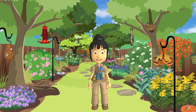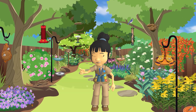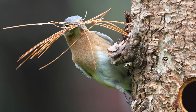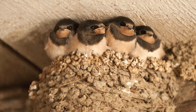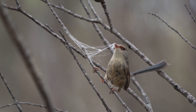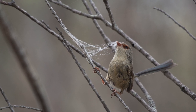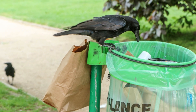Bird nests can be made from all sorts of different collected materials. Some might even surprise you. Bluebirds use pine needles, twigs, and leaves. Barn swallows use dried grass and mud. Some small birds, like this wren, collect strands of spider webs to build their nests. Pigeons, starlings, and crows use bits of trash to build their nests. Isn't that cool?